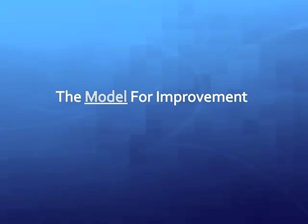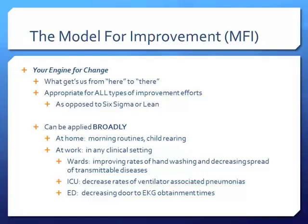The Model for Improvement is just one framework you can use — I think it's the most commonly used because it's most generalizable. Other frameworks include Six Sigma, which is geared towards decreasing defect rates, and the Lean model — also known as the Toyota Production Service model — geared more towards customer service. The MFI can be used to obtain any goal you want, so that's why we're focusing on it. There's a lot of information available and it's commonly used.